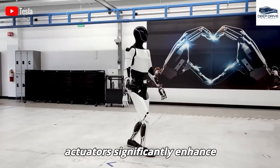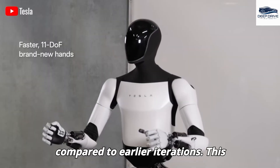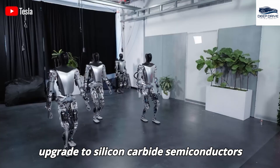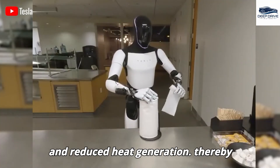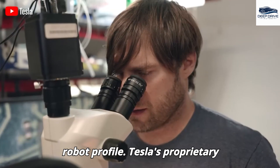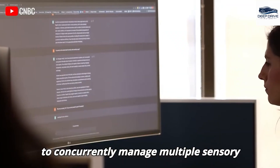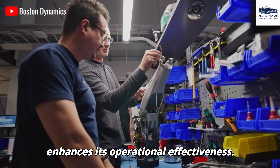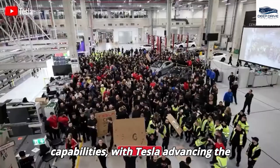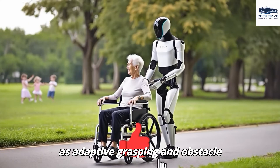Optimus Gen 3's custom-designed actuators significantly enhance performance by being lighter and more efficient, allowing for smoother movements and improved payload handling. The upgrade to silicon carbide semiconductors results in improved voltage management and reduced heat generation, facilitating a more compact power module and slimmer robot profile. Tesla's proprietary control electronics enable real-time AI processing with low latency and high efficiency, allowing the robot to concurrently manage multiple sensory inputs. Customization of sensors is vital for perceptual capabilities, with Tesla advancing its own vision and proprioceptive units to underpin adaptive grasping and obstacle avoidance.